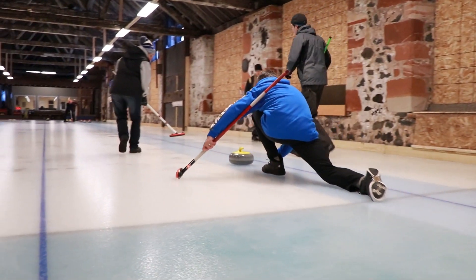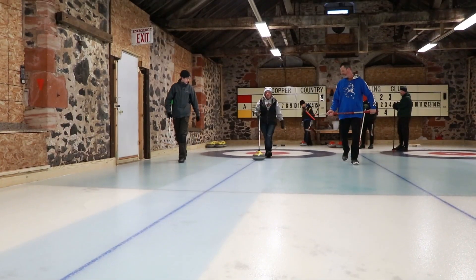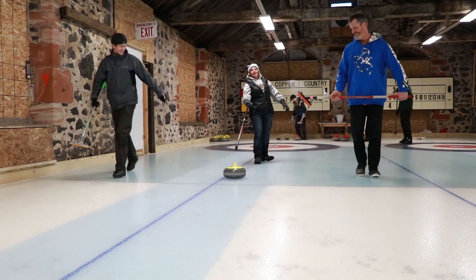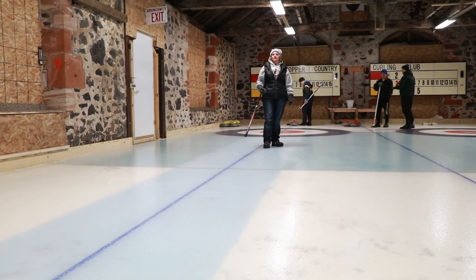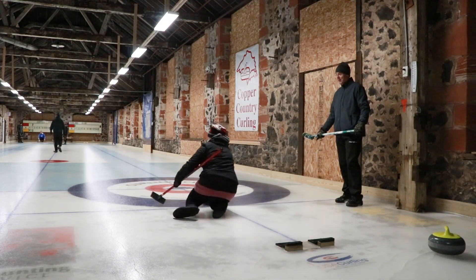If you watch curling on TV or at the Olympics, everybody has really perfect technique. You want to strive for that, but some people will do it a little differently just based on their bodies or what they feel comfortable with. I have a long way to go before I make the Olympic curling team.